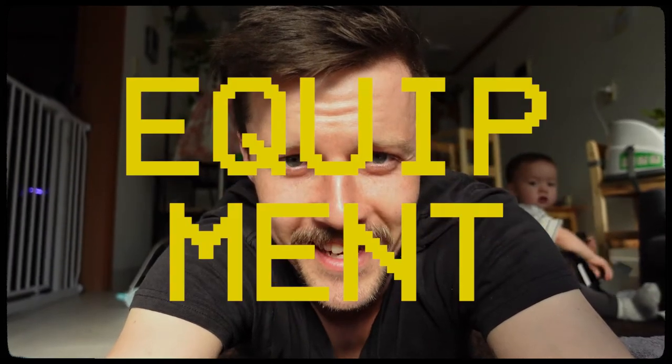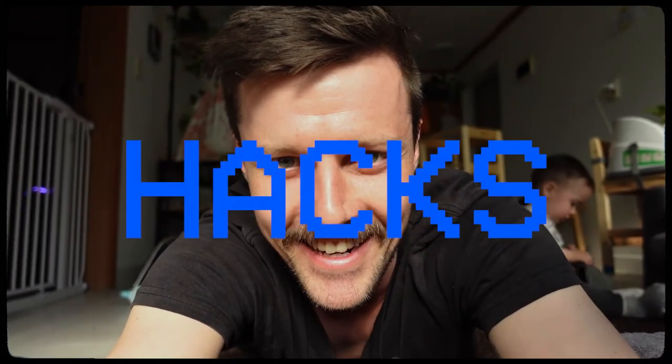Five ways camera equipment are used as parenting hacks. Here we go.